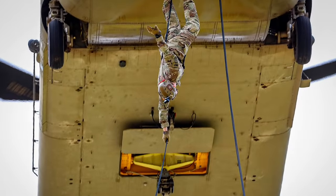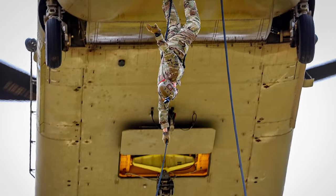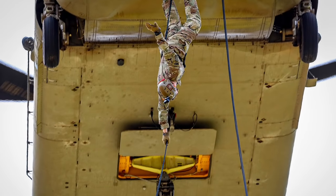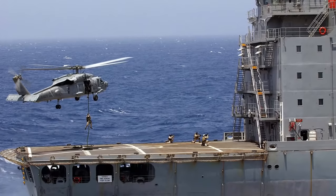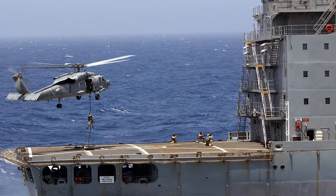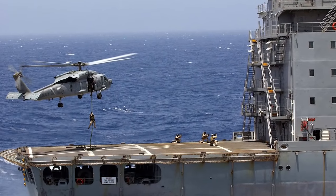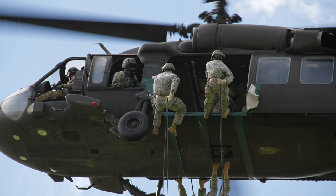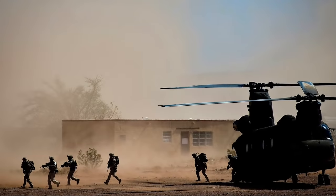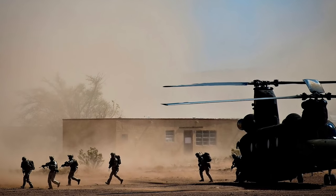Many people think of rappelling out of helicopters when they think of air assault, but this is too Hollywood. I know thousands of soldiers and special operators who got to or from a combat operation in a helicopter, but I've never met a single person who rappelled out of a helicopter for a wartime mission. It's simply quicker to land or fast rope.